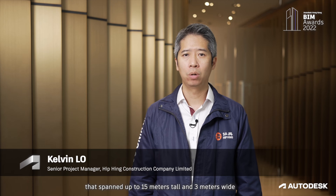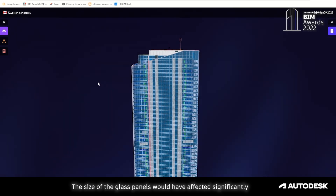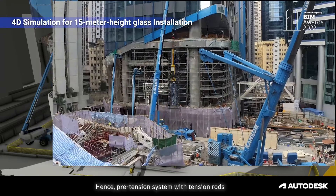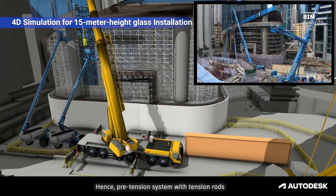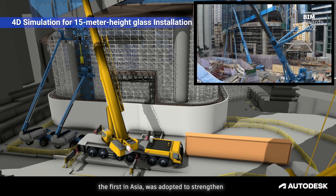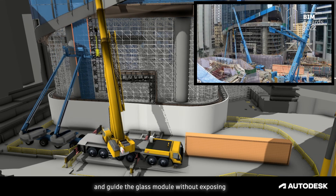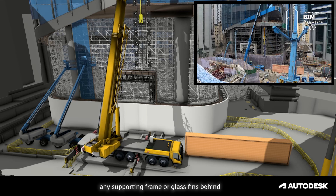One of the major challenges was the use of jumbo glass panels that span up to 50 meters tall and 3 meters wide. Pushing engineering limits, the size of the glass panels would have been significantly affected by wind deflection during thunderstorms. Hence, a pre-tension system with tension wires — the first in Asia — was adopted to strengthen and guide the glass modules without exposing any supporting frame or glass fins behind.